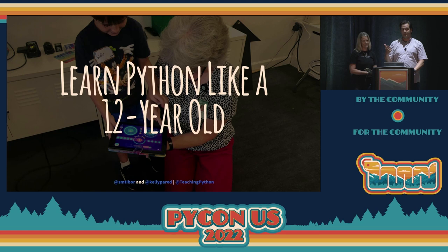Hi everyone, welcome. Today we're going to be talking about learning Python like a 12-year-old. And I can see that there might be some 12-year-olds in the audience. So we're going to help your parents understand how you learn better so that they can help you learn faster and easier and all of those great things. So we're glad you're here too.